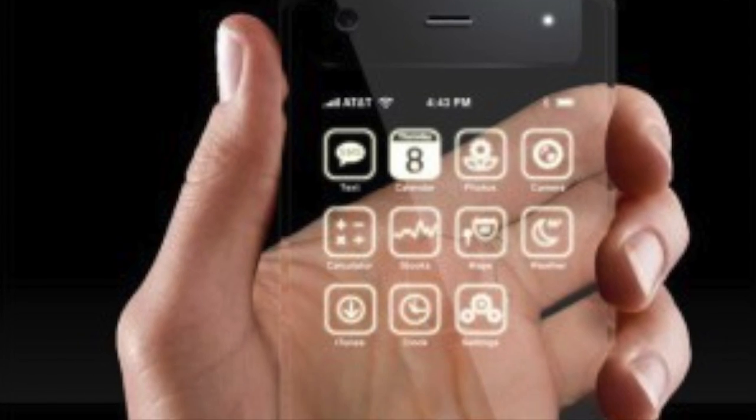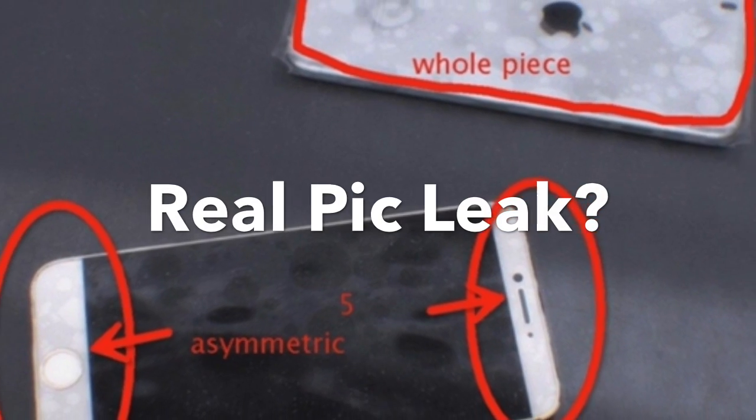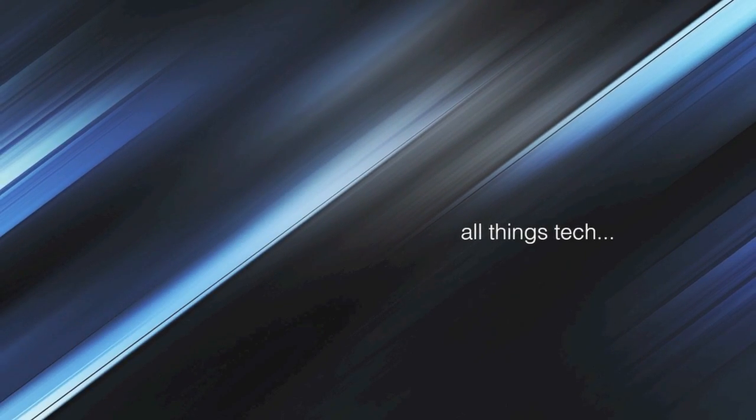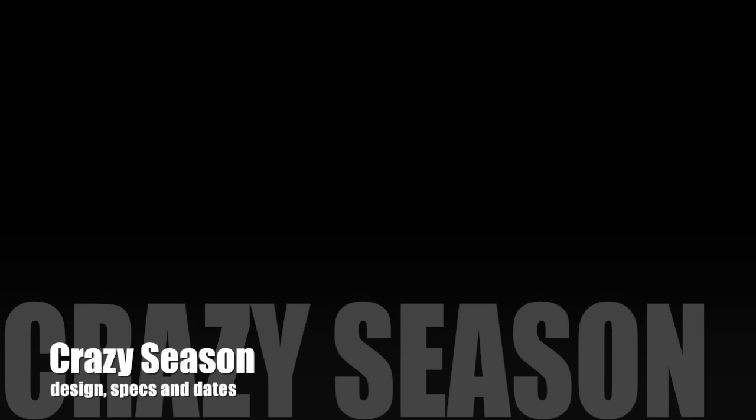From the 'could you,' to the 'why would you,' to the 'please can you,' this is our iPhone 6 Rumour Roundup. Hi guys, this is All Things Tech and welcome to crazy season.